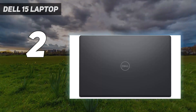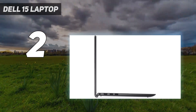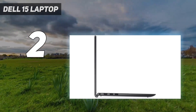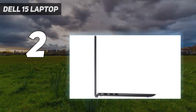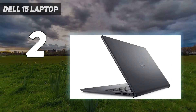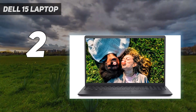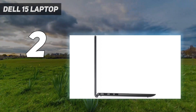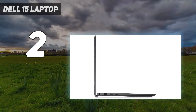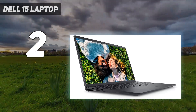The 1TB HDD plus 256GB SSD storage combination ensures ample storage space and fast boot-up times. With features like a backlit keyboard, fingerprint reader, and Windows 11 Home, this laptop offers convenience and security. The spill-resistant keyboard and TPM 2.0 security chip further enhance its durability and data protection, making it a practical choice for business use.